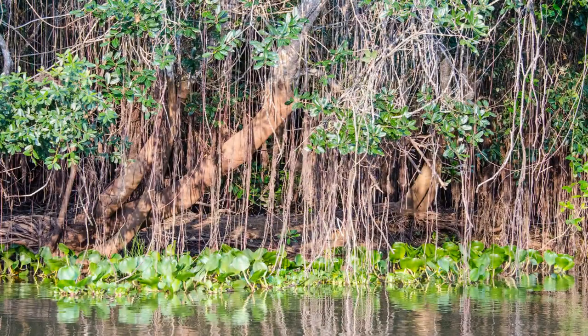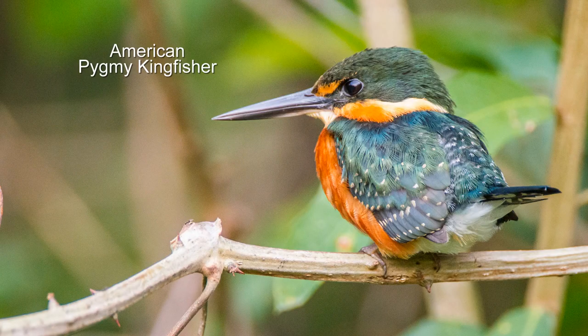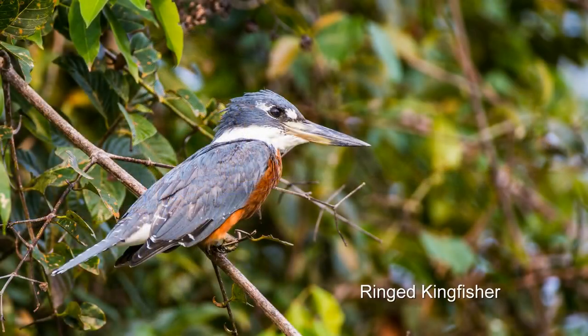Hiding in the thick vegetation are some interesting birds — some have odd features. This tiny kingfisher is only five inches long and weighs less than an ounce. Some birds are foraging along the banks, and the kingfishers perch and then swoop down to snatch their meal.